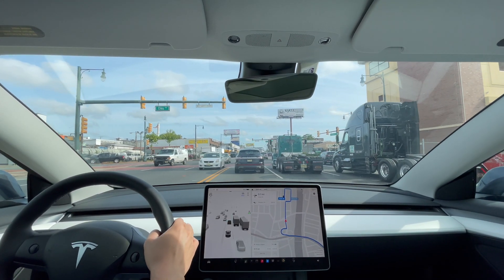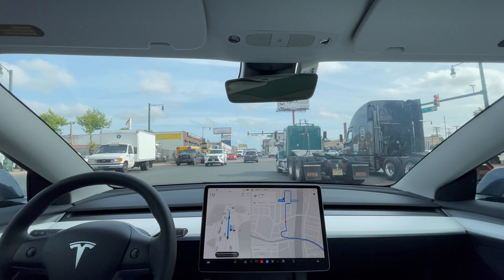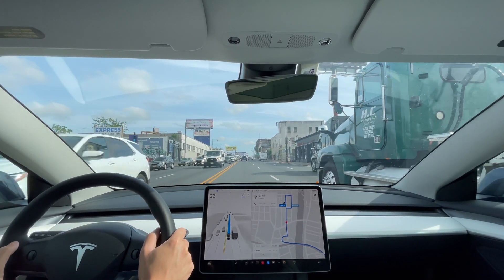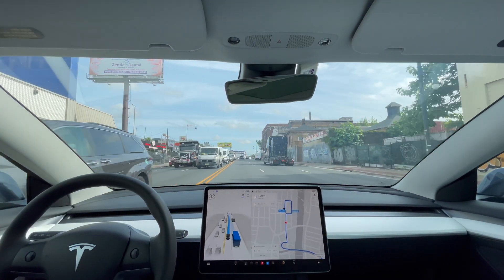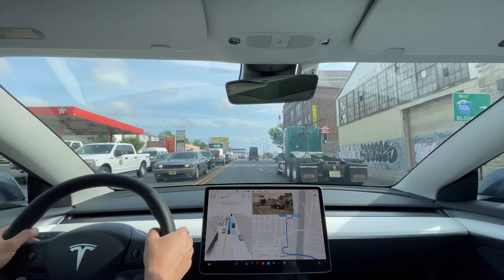Overall, I think it was a good drive, but FSD beta does need to work a little bit more on left turns. I'm glad it was able to navigate over to the left lane, but it just needs to be able to complete the left turn. I'm going to end the video here as the destination is up ahead. Let me know what you all think in the comments below. Thank you for watching.